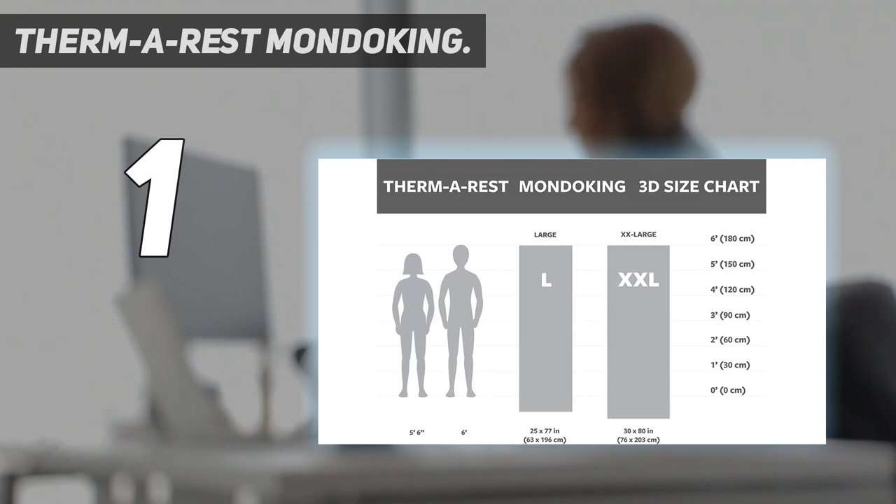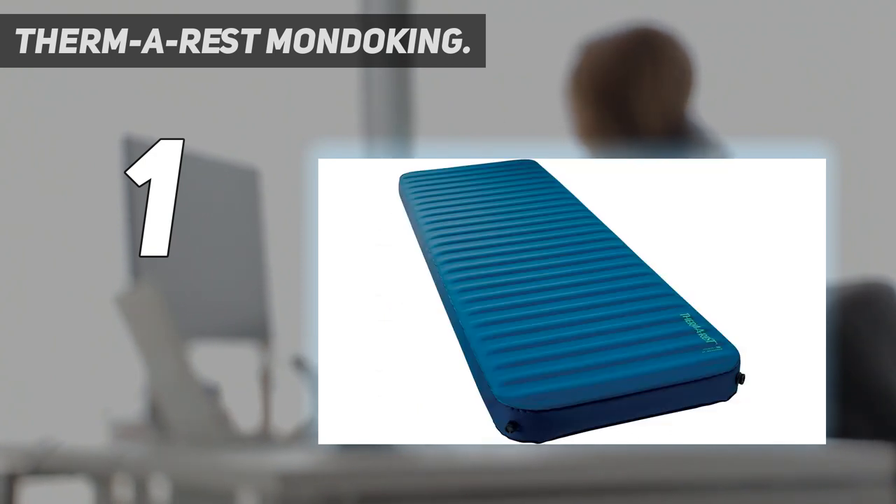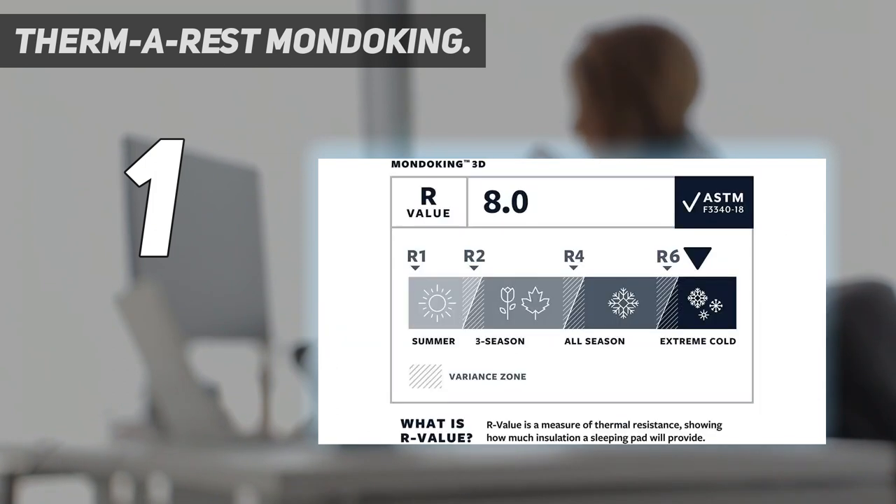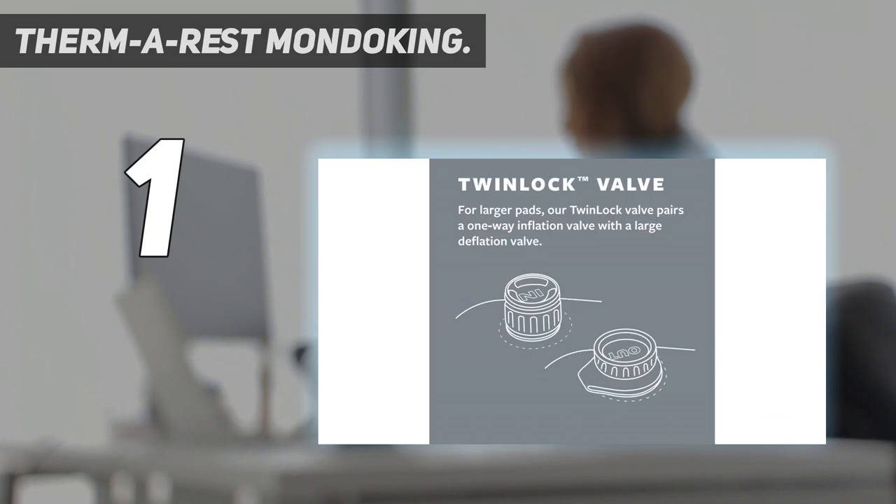Trust us — that takes up a lot of real estate in the back of the car and the gear closet. We tested the XXL version for extra deluxe sprawling pleasure, though it is available in a smaller size, meaning you might be able to fit two in your tent. The Mondocking is lighter than other mattresses of this type, but you aren't going to take it into the backcountry unless you have a packhorse. However, for car camping adventures, this is our favorite.